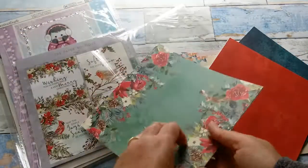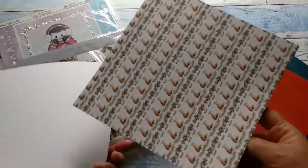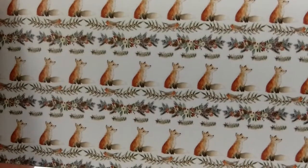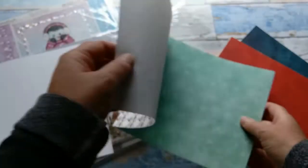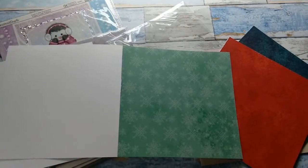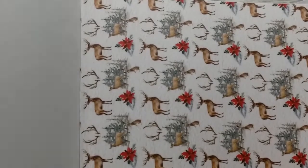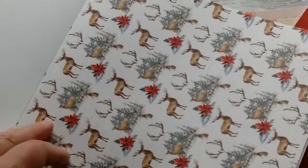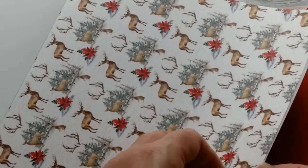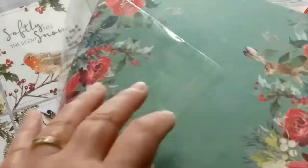So these were the gnome papers and then here come the other papers. Oh, it's a little fox — very cute. And snowflakes. So very pretty papers.